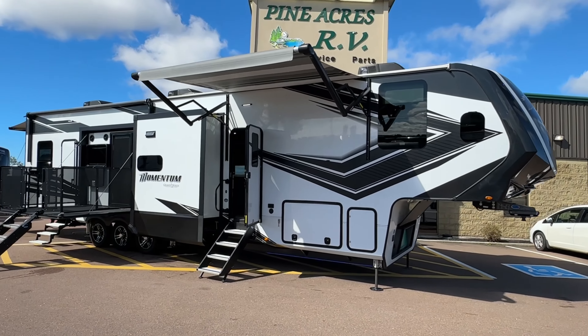Loft up here — kind of an L-shaped loft for one person. There's the outside patio TV and your Rockford Fosgate speakers.